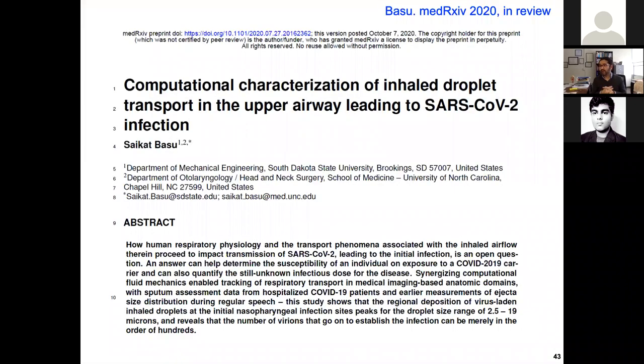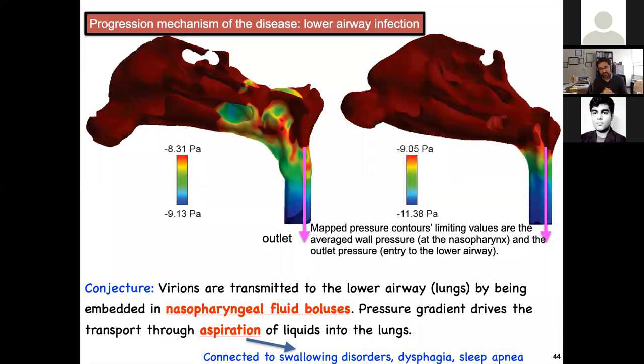Another interesting thing: the infection has started in the upper airway — what happens next? The infection does go to the lower airway and lungs for people who are really getting sick. The infectious disease experts and epidemiologists don't think this is happening through cell-to-cell transfer, because of how quickly it moves from the upper airway to the lower airway. They think it is driven by boluses of nasopharyngeal liquids that carry these virions to the lungs — and that is a fluid mechanics question. Those big blobs of liquid going from the nasopharynx to the lungs are probably driven by the pressure gradient and shearing action at the walls.